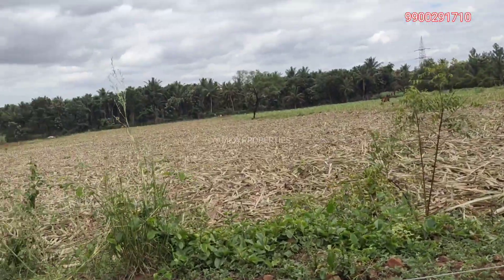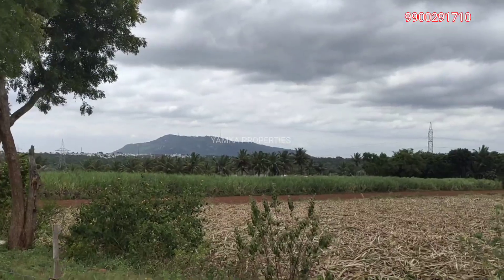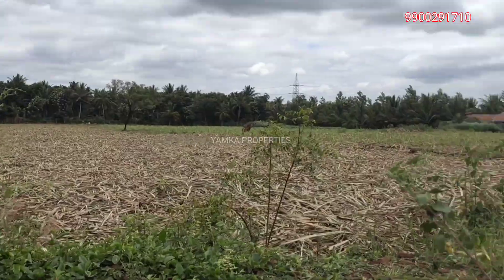This is a great piece of land to build a family vacation home or a resort. You can also convert it into a stunning layout.